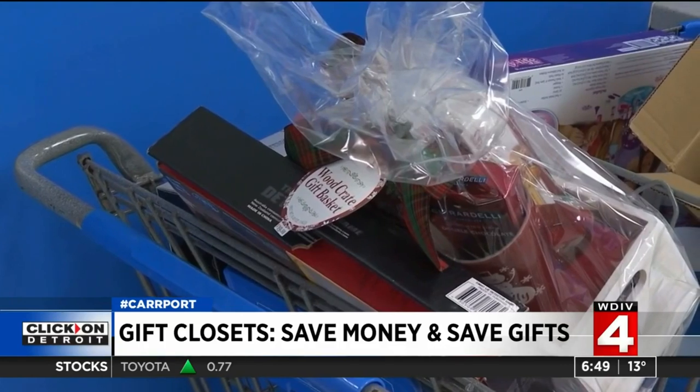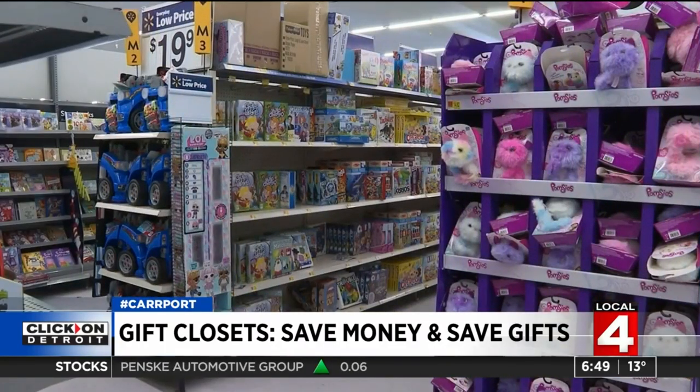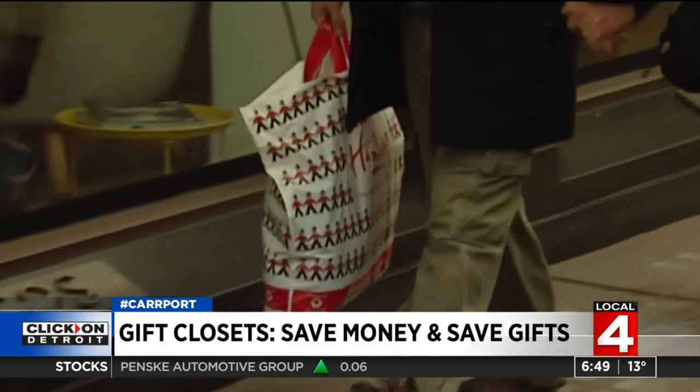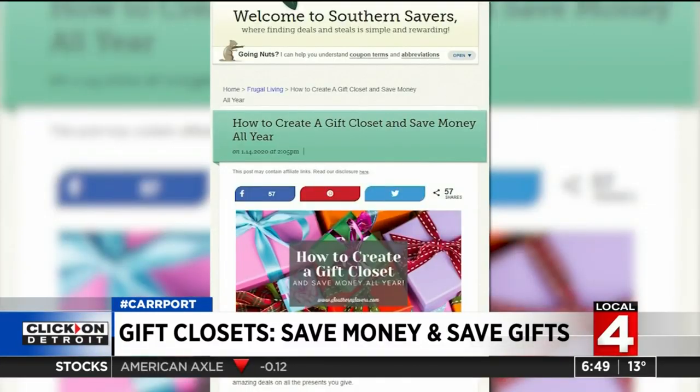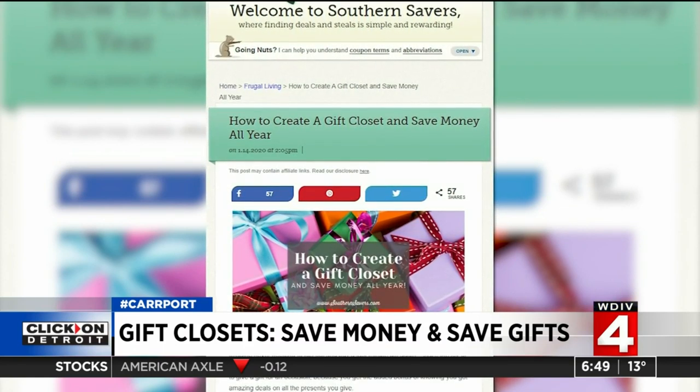Good morning. It's called a gift closet. If you've ever had to run out to buy a last-minute gift, like for a co-worker's birthday or your kid's teacher's birthday or teacher's day, you may be spending more money than you would have to normally. But you could save yourself a lot of trouble and money by shopping now. From teacher appreciation gifts to presents for a party, we've all rushed out last minute to grab something to give. But the couponing site southernsavers.com says creating a gift closet will stop that and start saving you money.